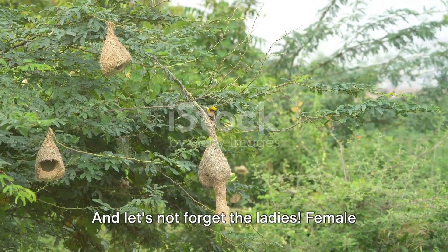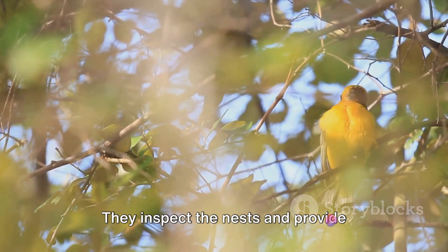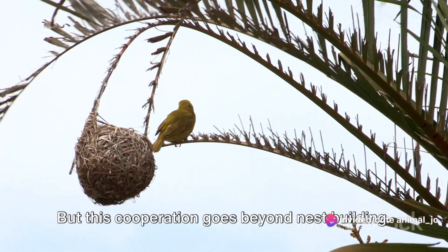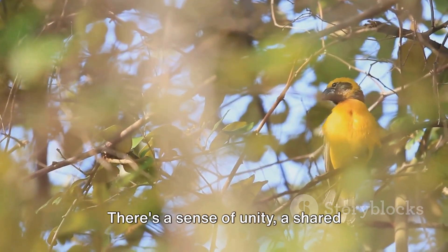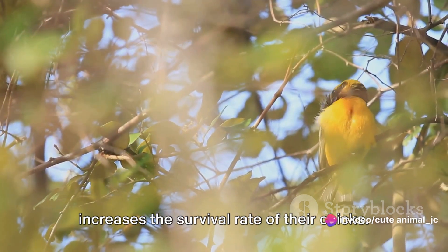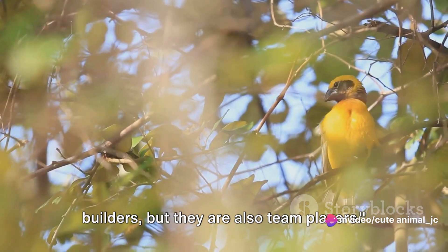And let's not forget the ladies. Female weaver birds play a crucial role too. They inspect the nests and provide feedback, ensuring that their future homes are up to scratch. But this cooperation goes beyond nest building. Weaver bird colonies function like close-knit communities. There's a sense of unity, a shared purpose that enriches their lives and increases the survival rate of their chicks.